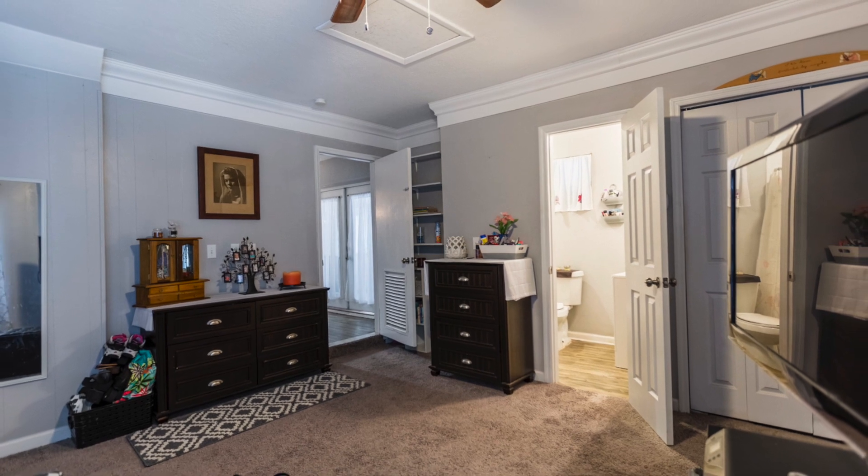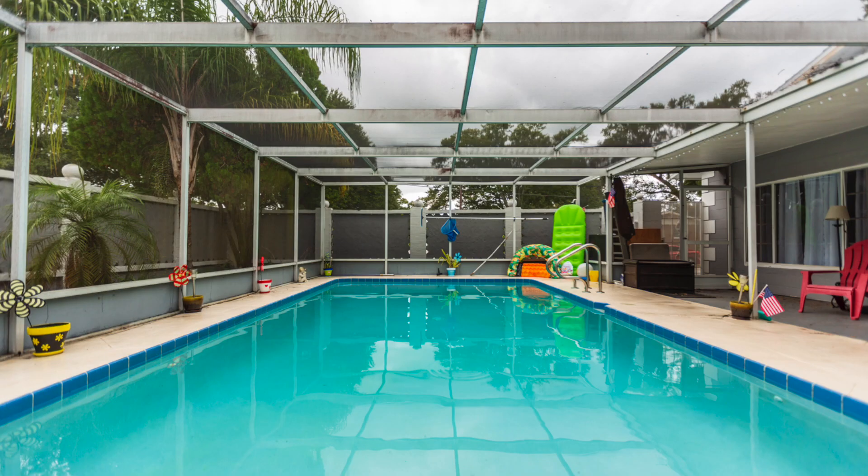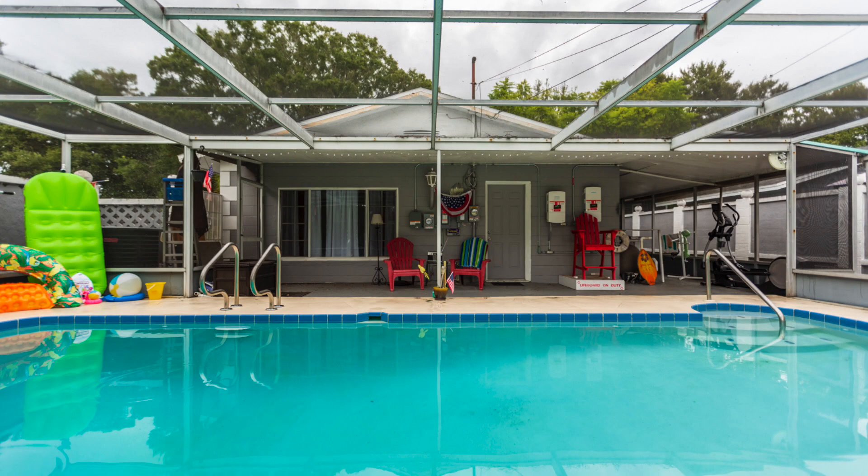Then as you go outside, you are going to absolutely adore your enormous screened-in pool. It is beautiful. I can just imagine you having beautiful pool parties, barbecues, you name it. It's ready for you.